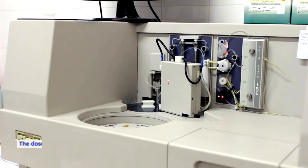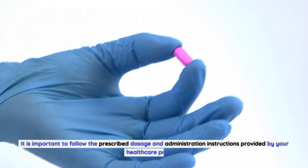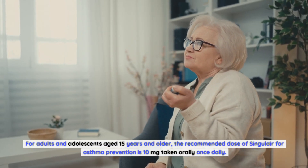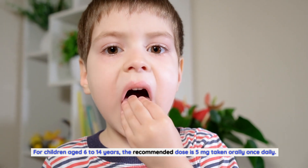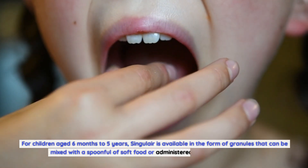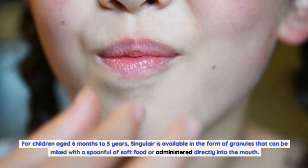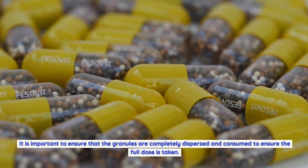Dosage and administration of Singulair: The dosage depends on the age of the patient, the severity of their asthma, and any other medications they may be taking. For adults and adolescents aged 15 years and older, the recommended dose is 10 mg taken orally once daily. For children aged 6 to 14 years, the recommended dose is 5 mg once daily. For children aged 6 months to 5 years, Singulair is available as granules — 4 mg once daily — that can be mixed with soft food or administered directly into the mouth. Singulair should be taken consistently at the same time each day, regardless of meals.